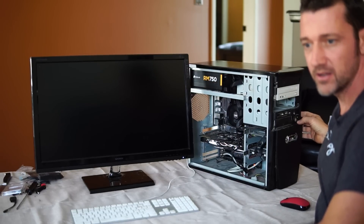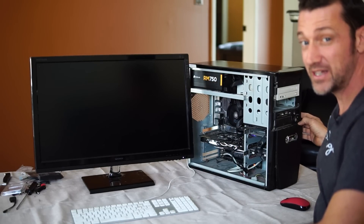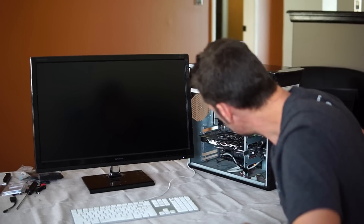Press the power button. I hear fans! And then we just hope that something appears on the display eventually.